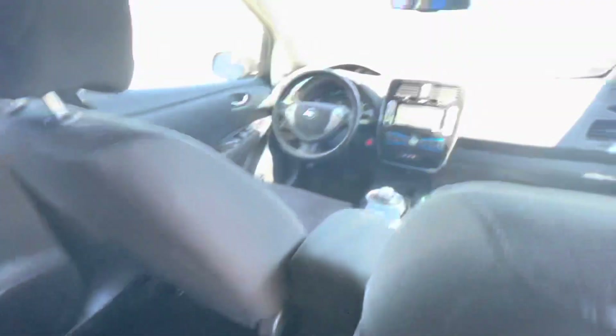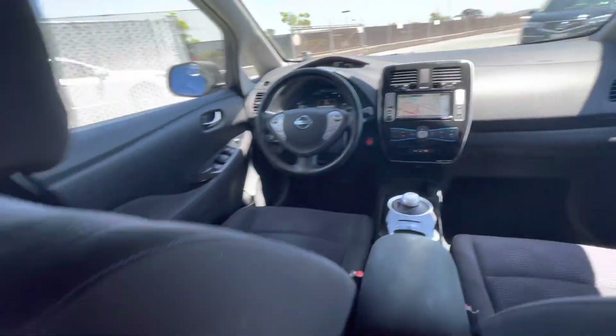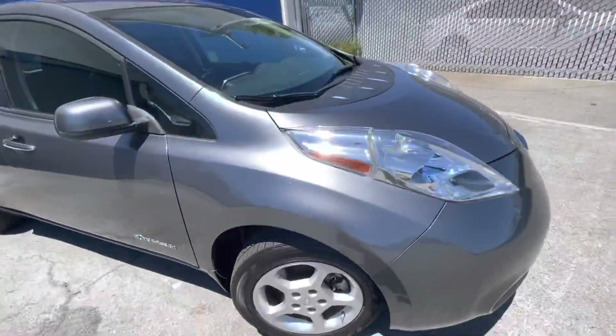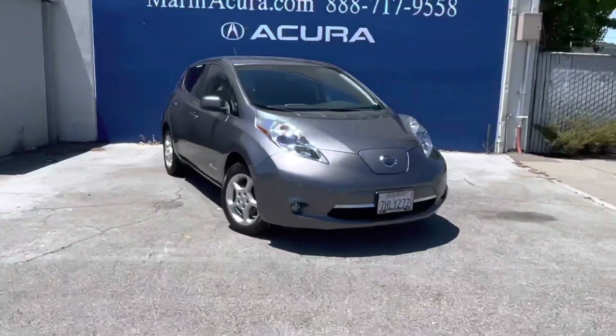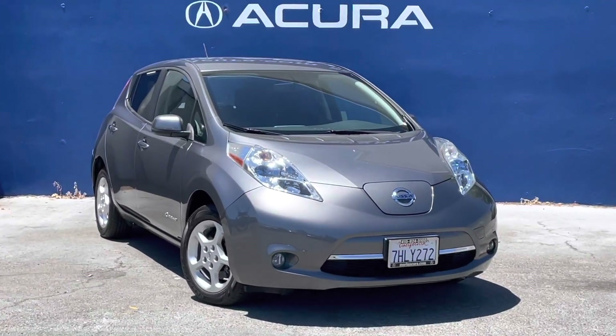As you can see by how clean this vehicle is, the previous owner has taken care of it very well. And those are just some of the key features and basic info about this 2015 Nissan LEAF. Thank you so much for watching today and have a nice one.